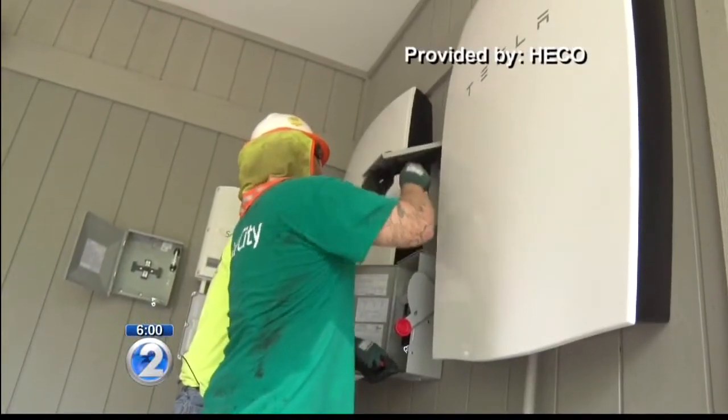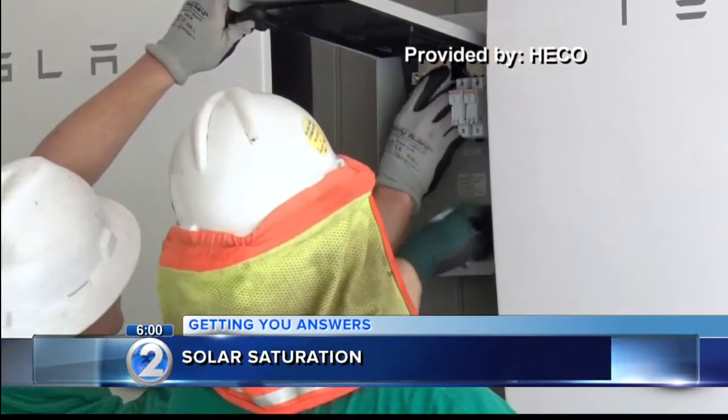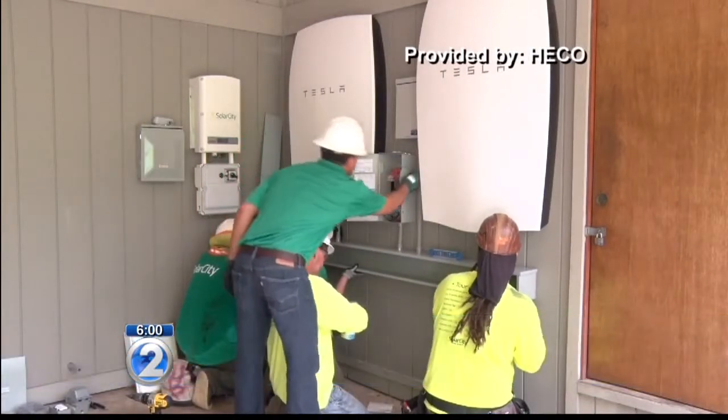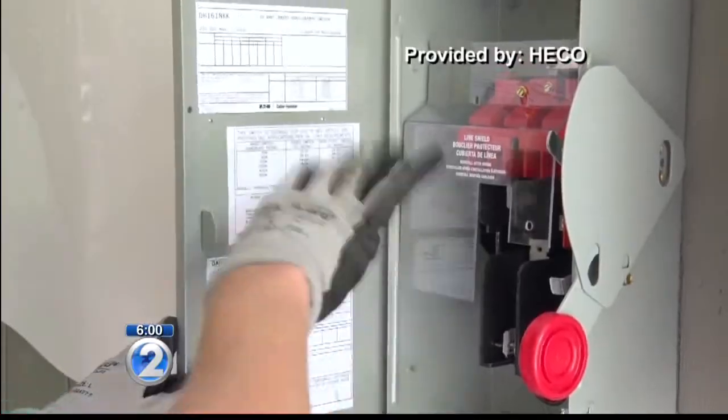The batteries can be installed on the walls, inside or outside the house. Revolution tells me most homes will need two of them with their PV panels. The cost of two batteries will be about $15,000 with installation. The result is you'll still save money over what you would pay to HECO, but you will not save as much at this moment as you would have saved under the grid supply program for most customers.